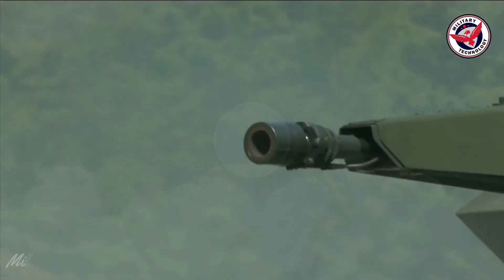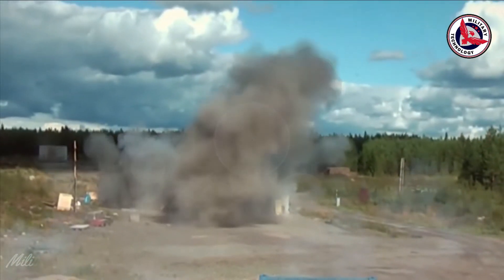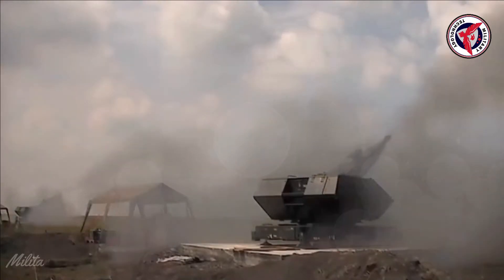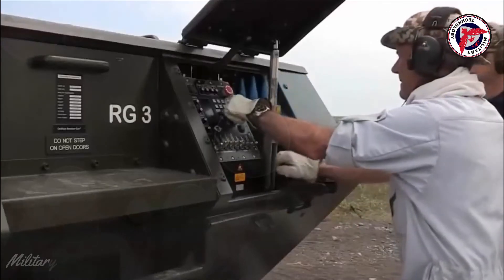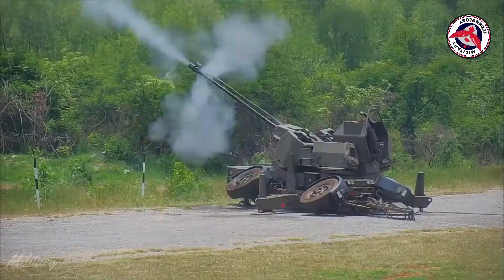Rheinmetall says the KCE 30 millimeters by 173 is the most effective caliber weapon in the world. This cannon can fire up to 1200 shots per minute. Interestingly, there is a delayed firing system through the use of programmable ammunition, making them capable of hitting air targets much smaller than normal.